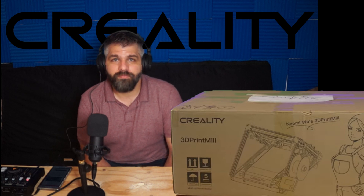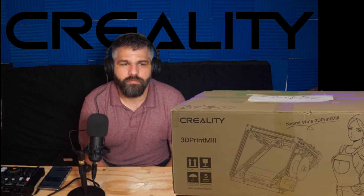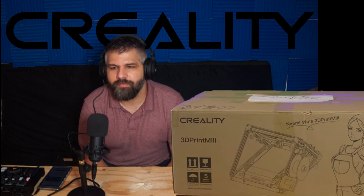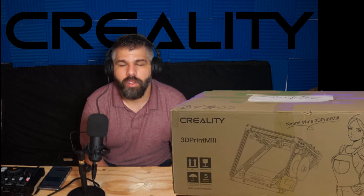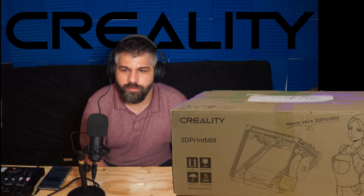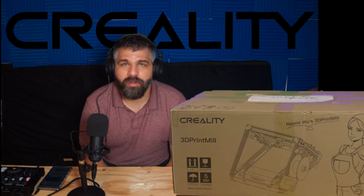Every time I manage to get in contact with them it's the same thing: 'You put in a PO Box address, you gotta change it.' I give them the address. Nothing. 'Did you receive it?' 'Oh yes we did, we're gonna send it to you.' Wait another week — where's my shipment, where's my tracking number? 'Oh, you put in a PO Box address, you gotta change that.' This cycle just keeps repeating. I am tired of this.